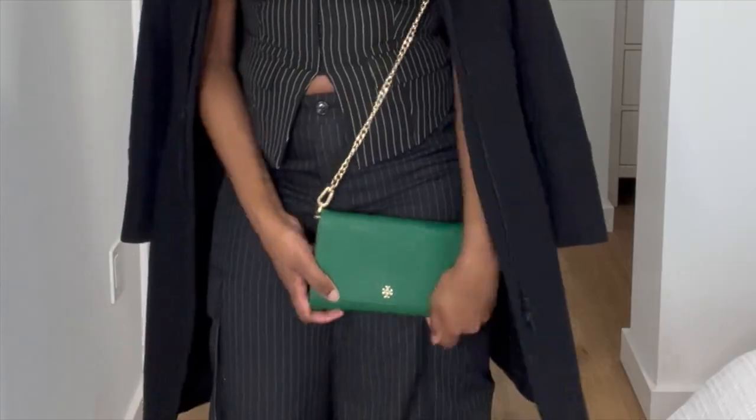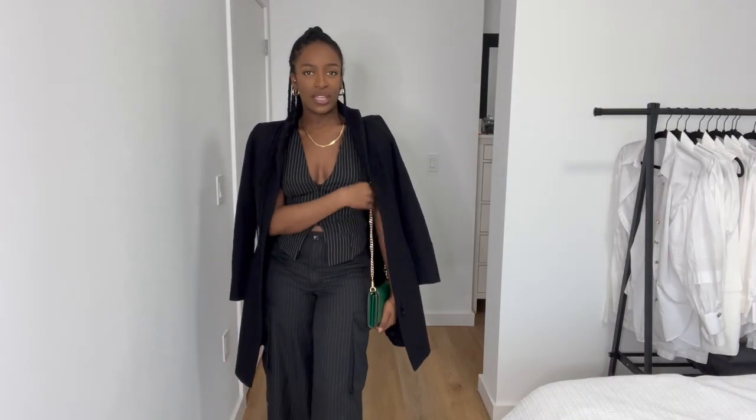I did not have a sky blue bag, but I did have this little green one, so I went with that. And it also has like the gold chain link strap.